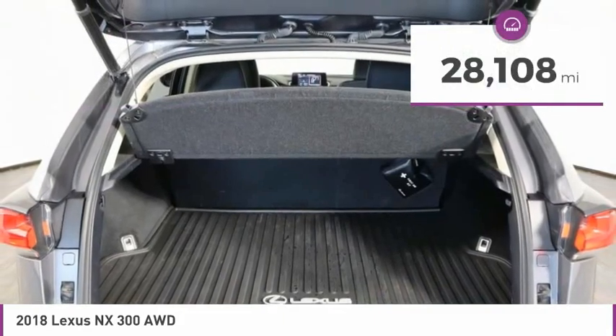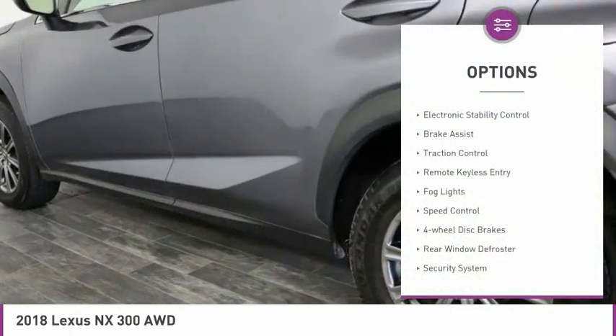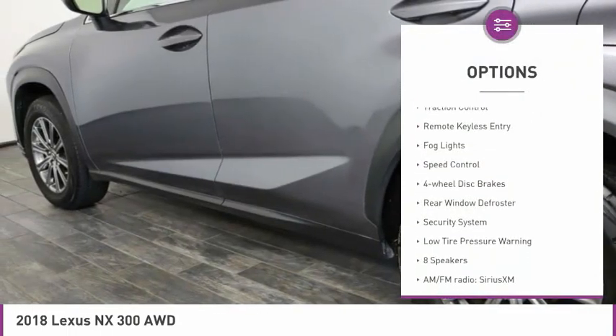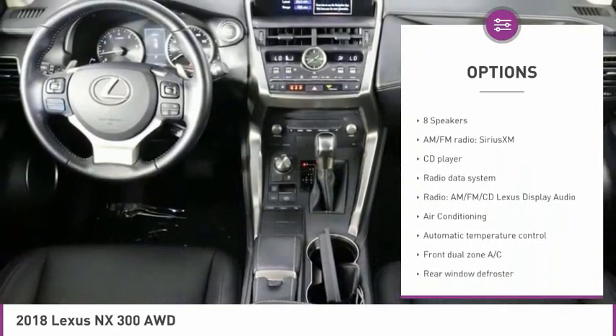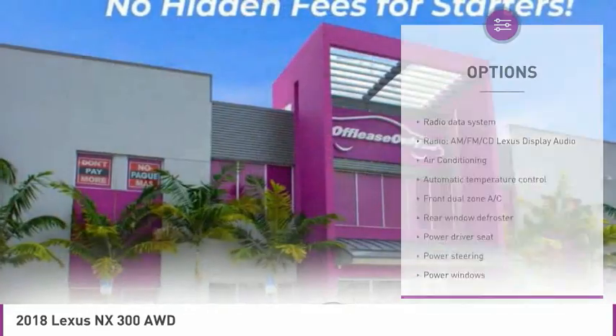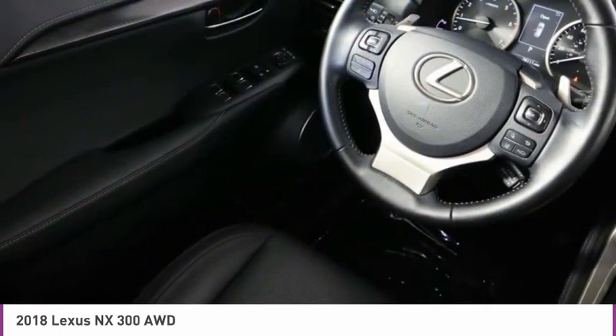This vehicle has less than 30,000 miles. Here are some of this vehicle's great options: electronic stability control, brake assist, traction control, remote keyless entry, fog lights, speed control, four-wheel disc brakes, rear window defroster, security system, low tire pressure warning.